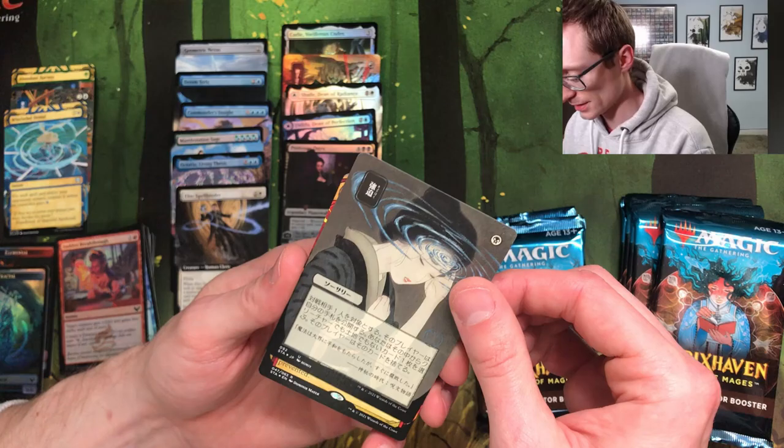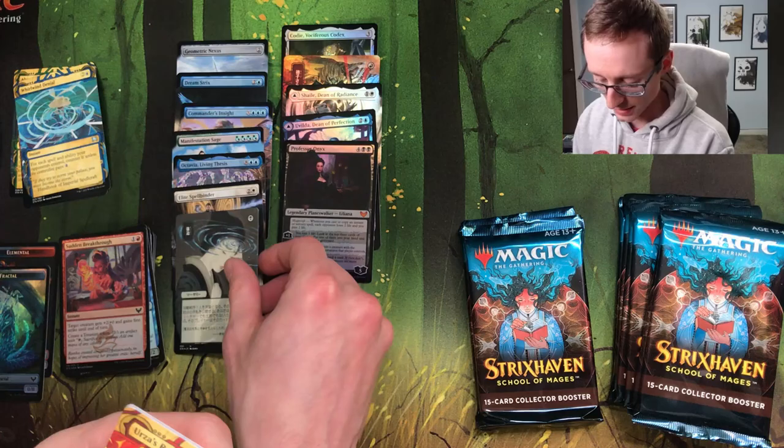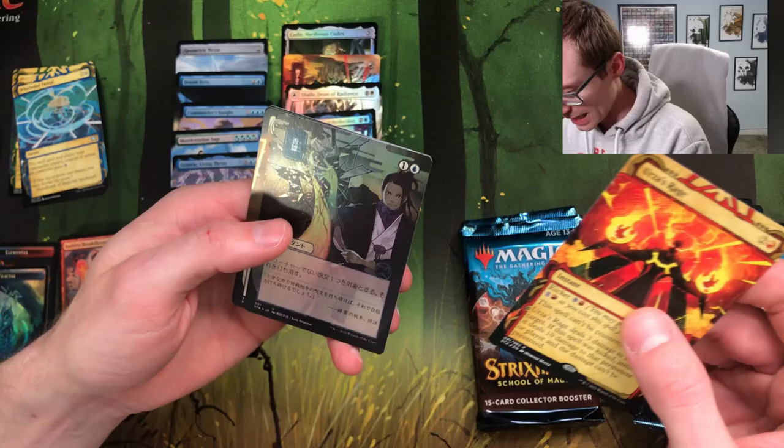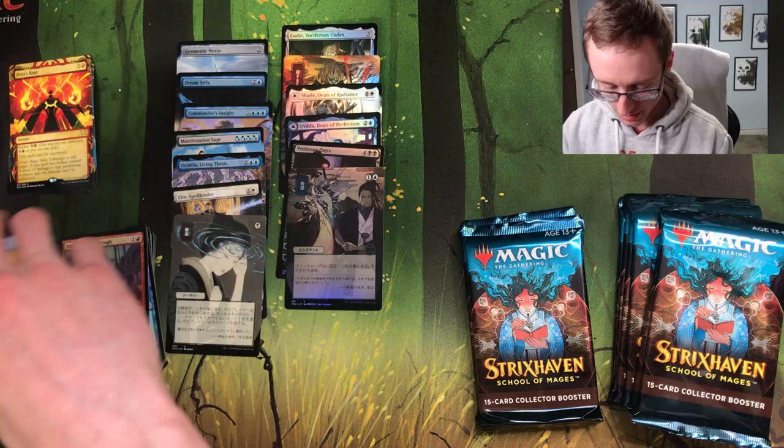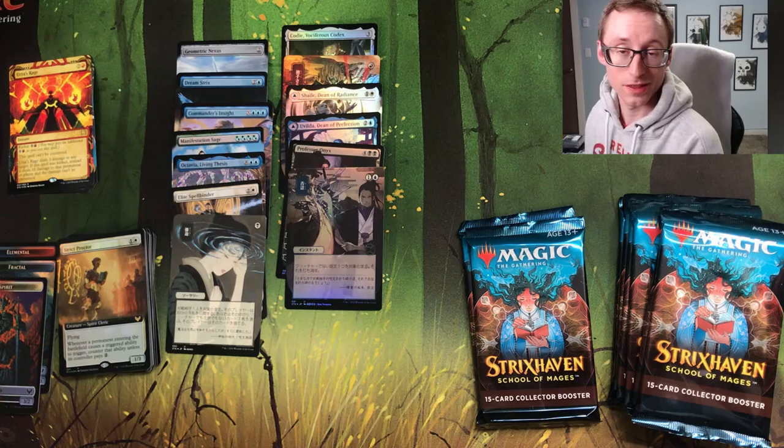Duress — this is probably one of my favorite artworks in the set. Versus Rage — we'll put this in the cool card pile too. The piles are already ruined, I have no idea. Oh — foil Negate, foil Strict Proctor, foil Spirit token. That foil Negate is pretty sweet, though I'm gonna learn it's not actually that card.